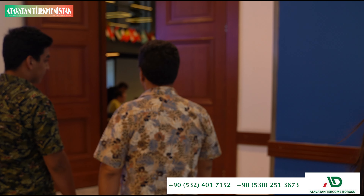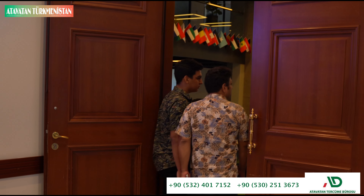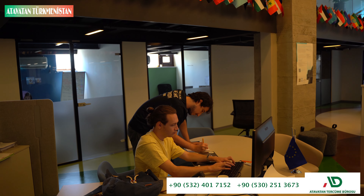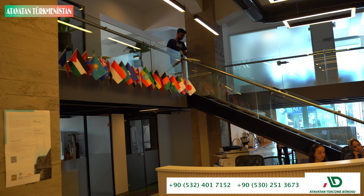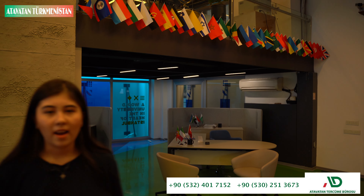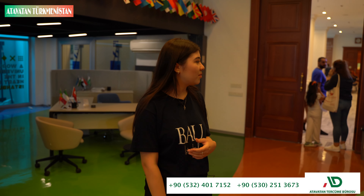This is our international office and also exchange office. If you have any questions about the exchange programs, you can come here and ask them. We also have campuses abroad in Washington, in Cyprus, and in Kyiv. If you're interested in studying there, you can come here and they will give you detailed information.